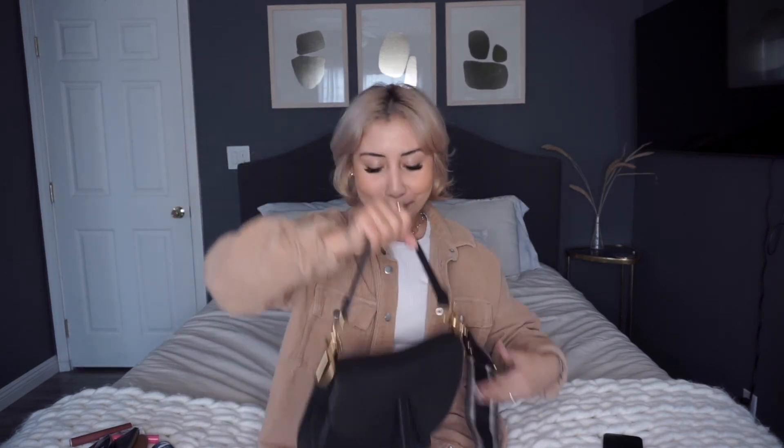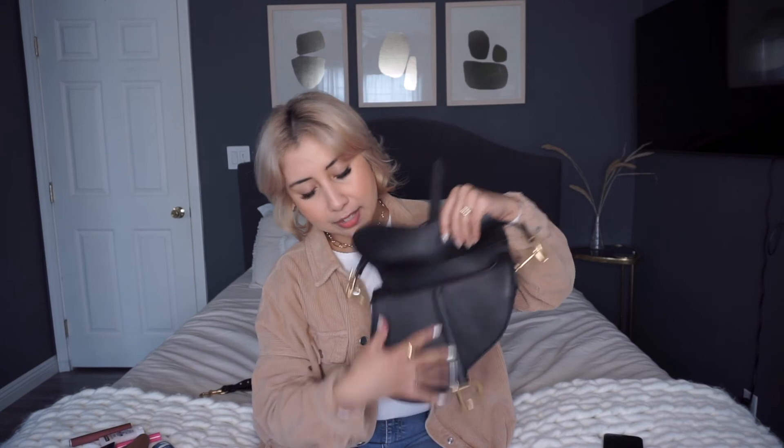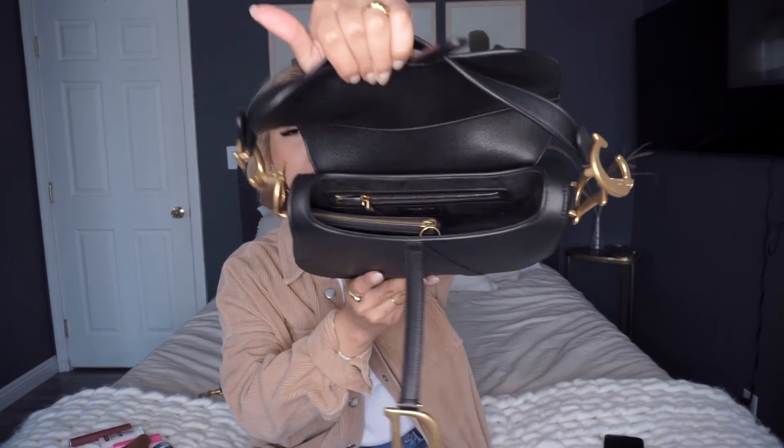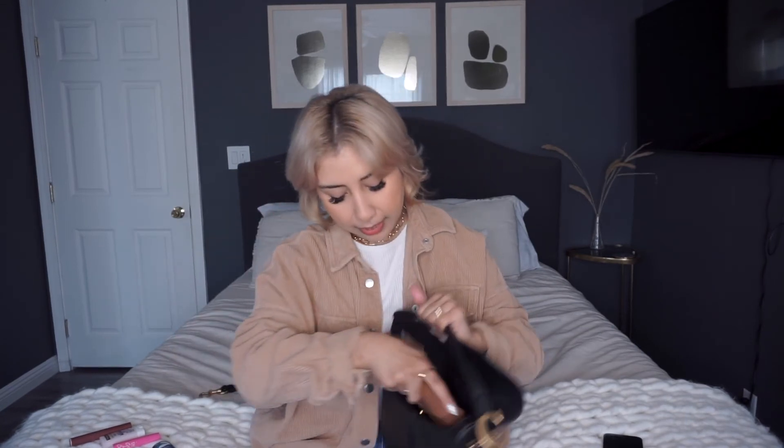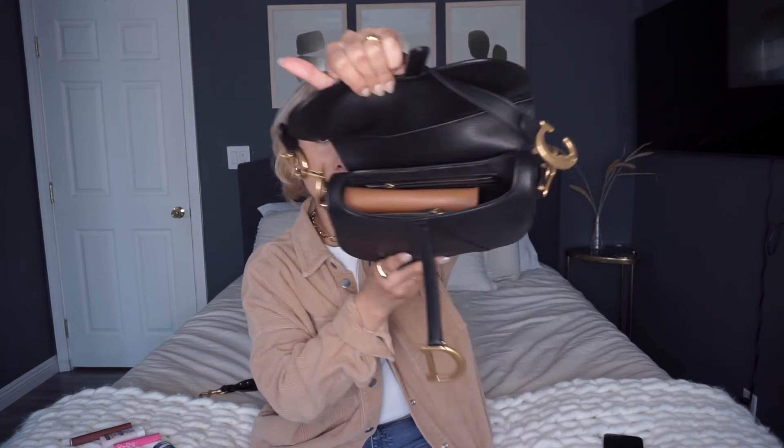I'm going to start putting stuff inside to show you guys what I can fit. First things first, I'm going to put my leather wallet on this side — I have to Tetris this. I'm going to get my Chanel compact and put it right next to the wallet. Next, I'm going to put my Ray-Ban sunglasses in here, so I'm pretty much just stacking. There is a zipper compartment in the back — I'm going to open that up and put my sunscreen in there.